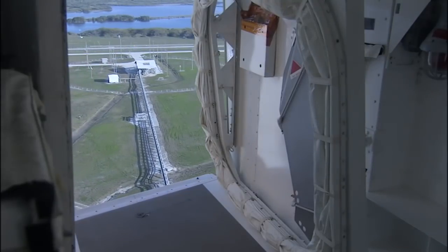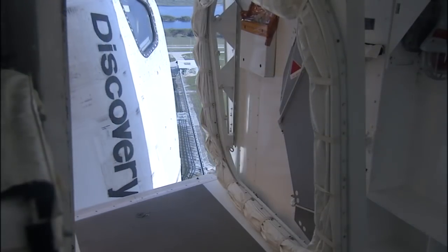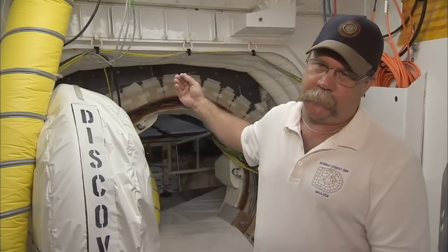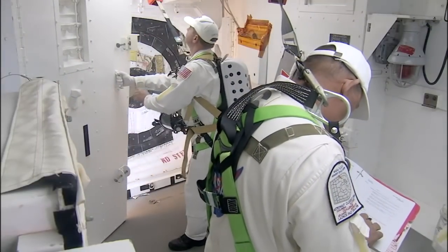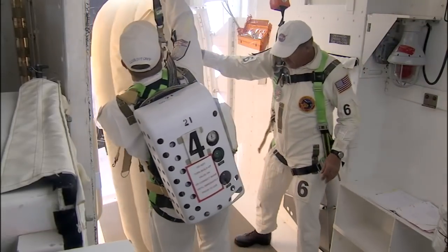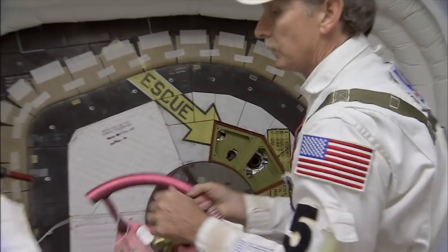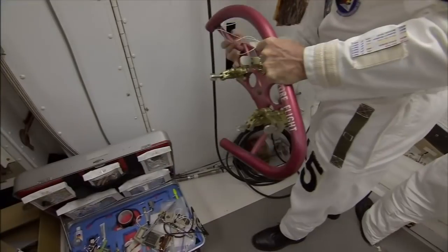But before they go, the white room must be partially taken apart so it can swing back into position beside the shuttle if there's an emergency, even if the astronauts have already opened the hatch. We deflate those billows, and since the white room has hinges, we swing one door out and this piece comes this way, leaving a big gaping hole. When everything is cleaned up and strapped down, it's time for the closeout crew to leave the astronauts alone at the launch pad.